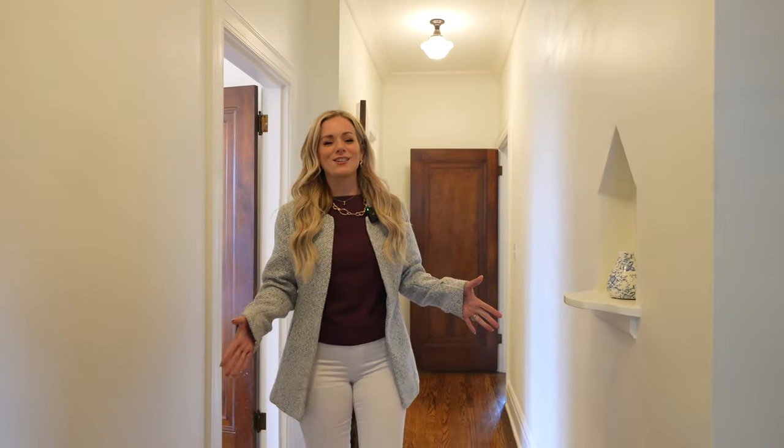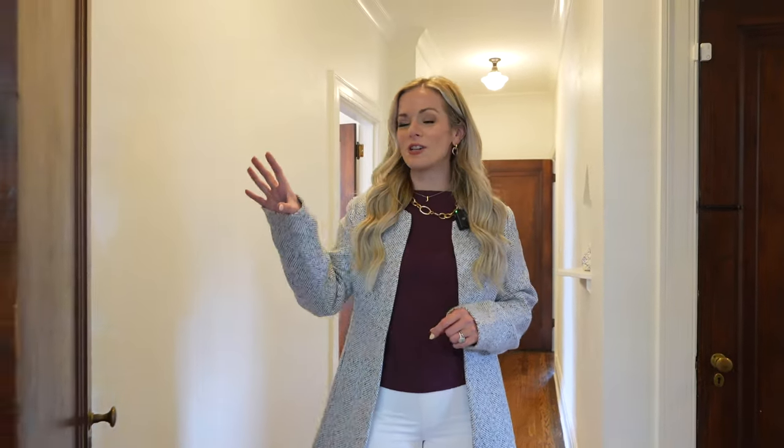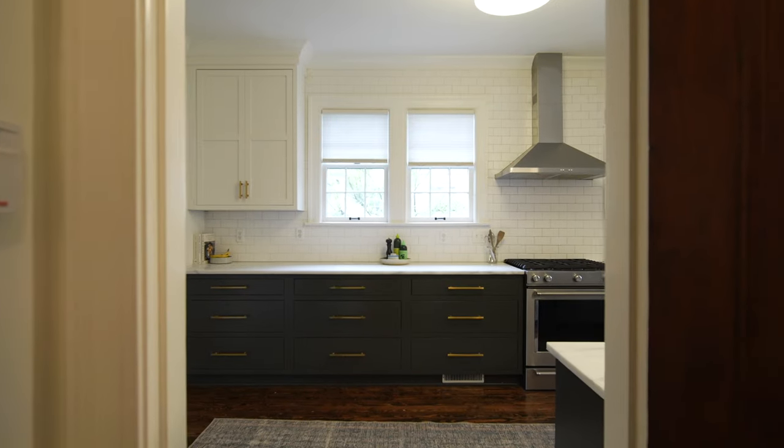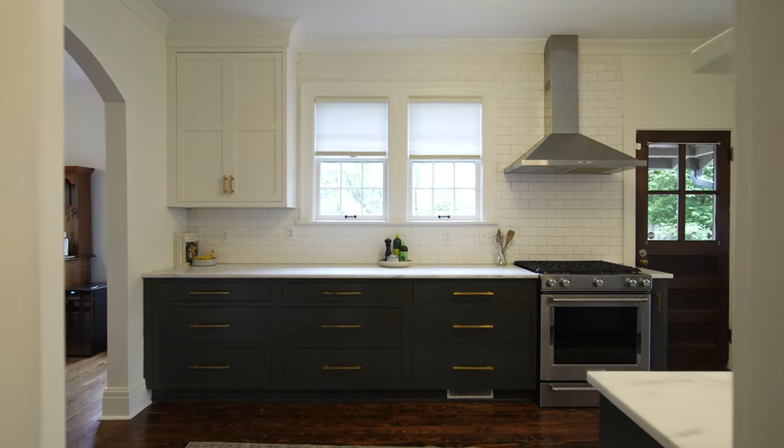This house is full of historic charm — one of those features being these incredible doors you see throughout the home. They still have the original knobs on them. Now I'm coming into the kitchen, but I don't want to give it all away just yet, so come with me as we check out upstairs.